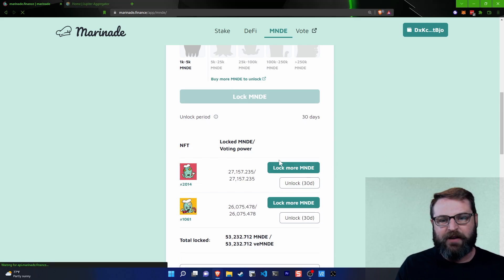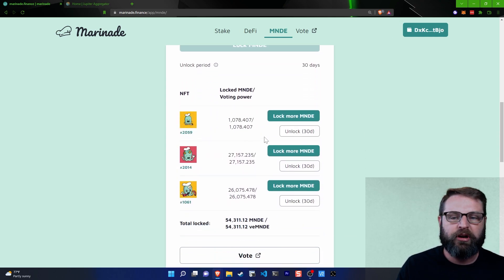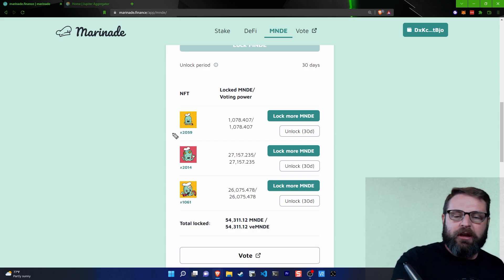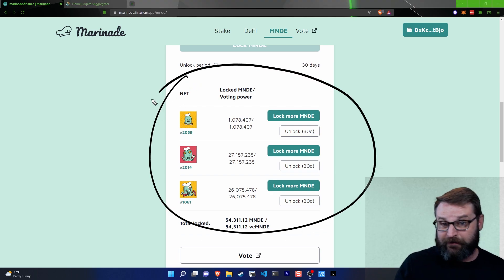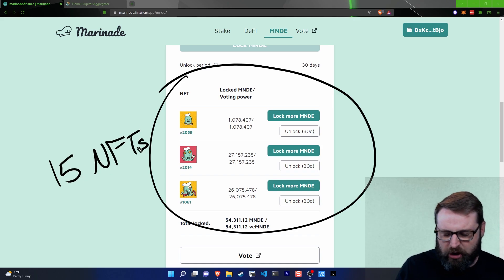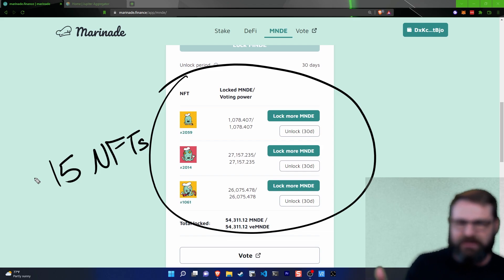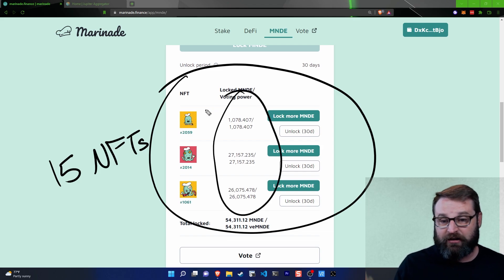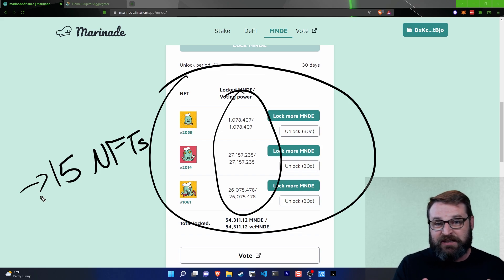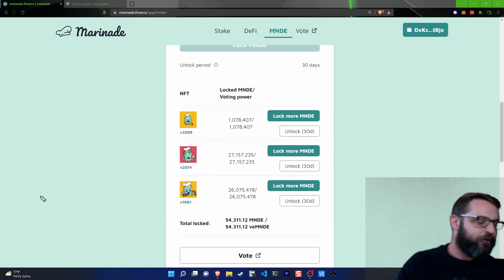I'm going to refresh and connect my wallet again. If I scroll down, now I see my third NFT is here. Off the top of my head, in order to actually use all of these NFTs to vote, you can have a max of 15 NFTs — it might be 16 or 14, but 15 is what comes to mind. So you can have a max of 15 NFTs with a very large amount of Marinade staked in each one. Once you hit 15 NFTs and want to use a 16th, you have to use a different wallet for voting.